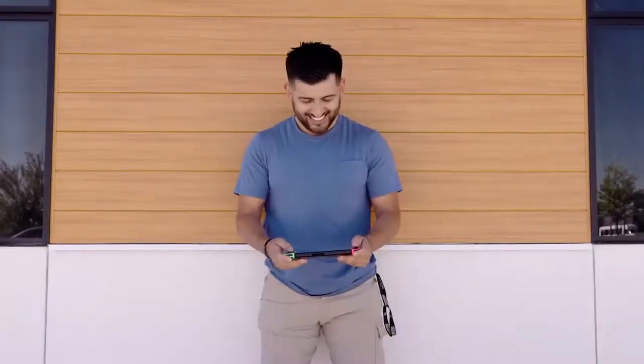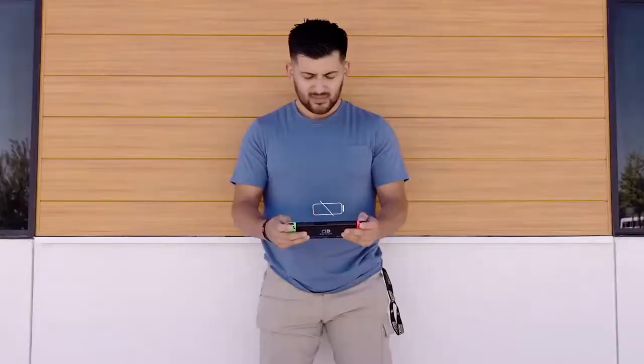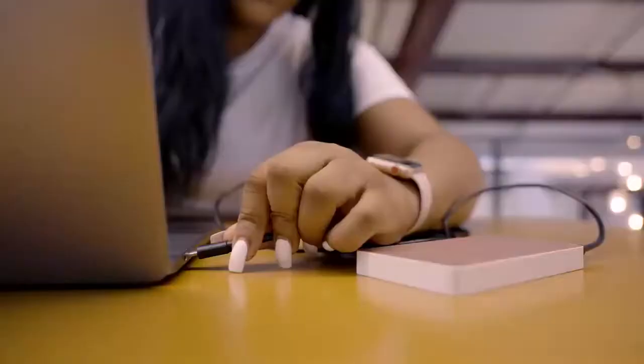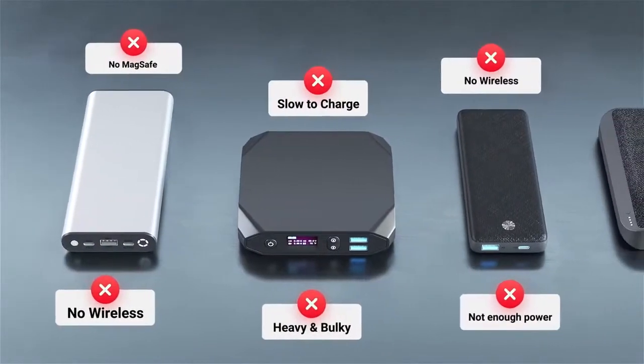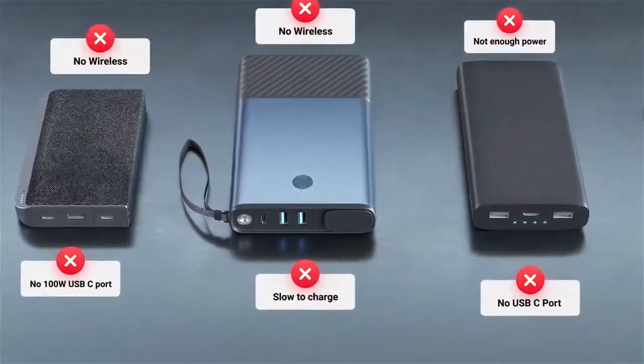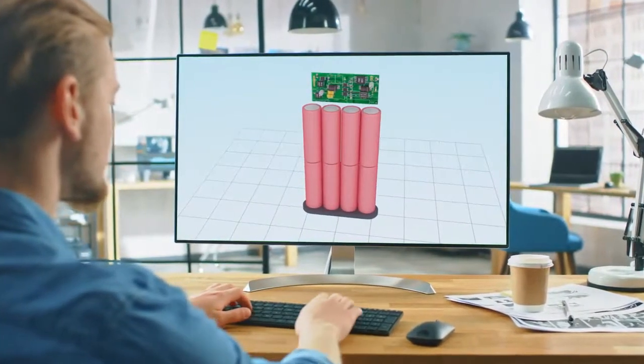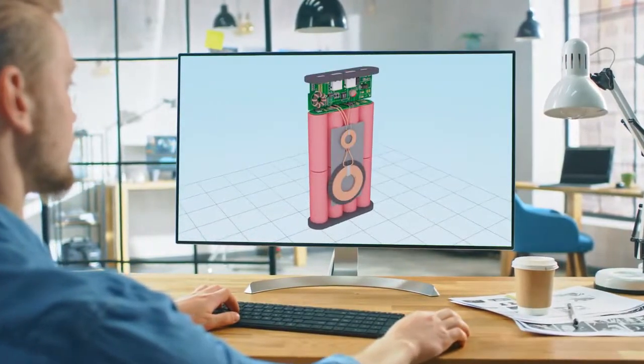We bet you've been there. Your devices always die at the worst possible time. Having a power bank helps, but what if it's dead? We're not strong enough to charge your gadgets or laptop. We bought and tested countless power banks and found that all the features we wanted weren't available in one single product. So we made it our mission to make the power bank that covers all your charging needs.